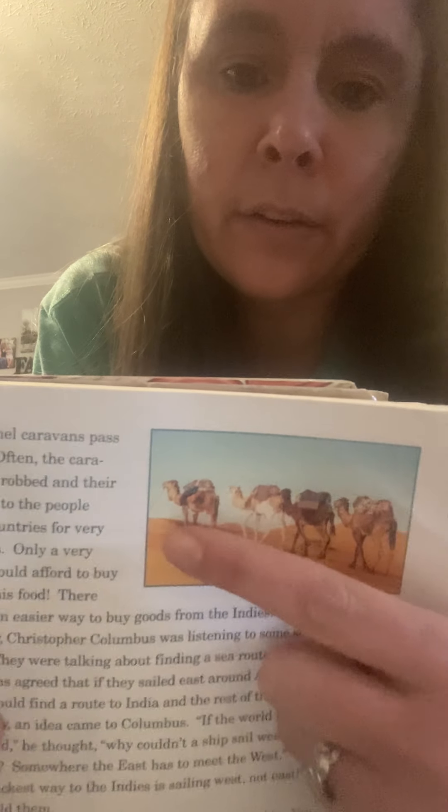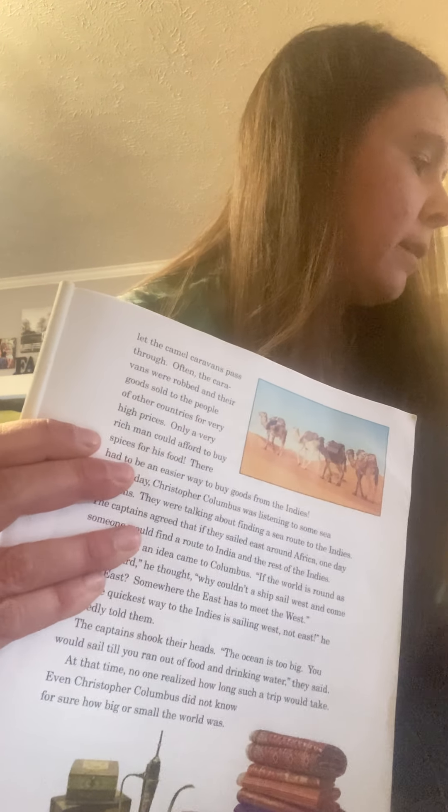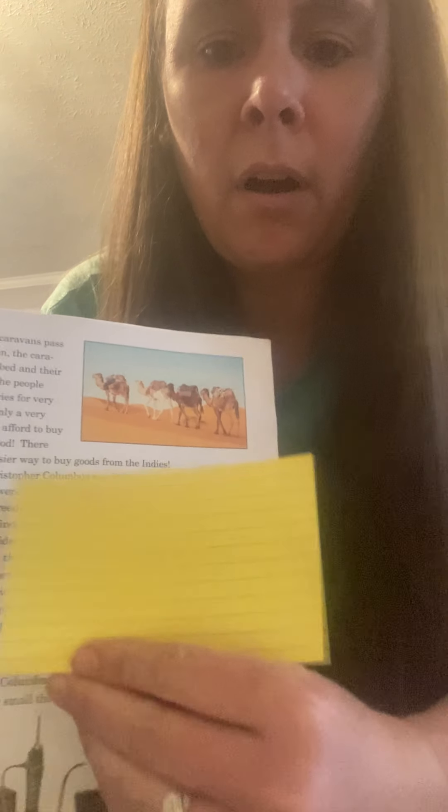Remember, a caravan is a group of travelers usually crossing through the desert — we made a card about that, and on the back you could draw camels passing through a desert, made yellow like sand. Often the caravans were robbed and their goods sold to people of other countries for very high prices. Only a very rich man could afford to buy spices for his food — spices are like salt and pepper. There had to be an easier way to buy goods from the Indies.